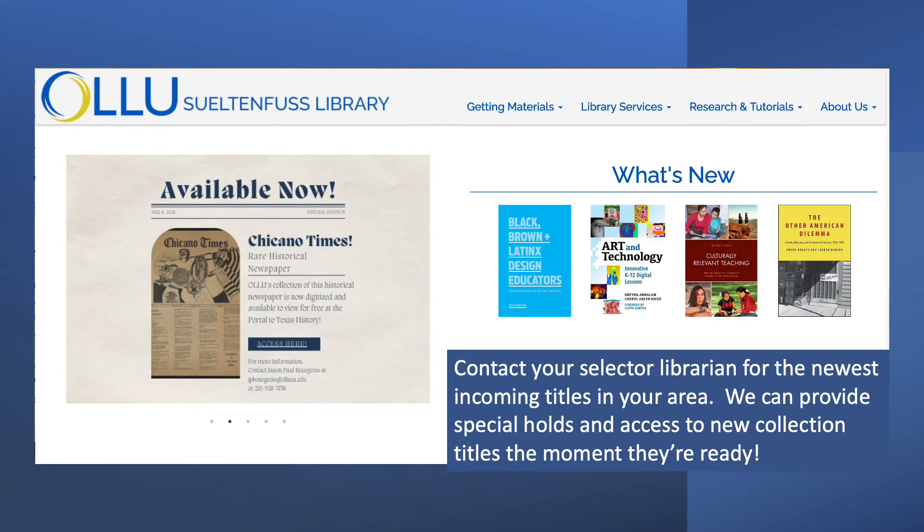Speaking of our newest additions, you can see samples of our newest books in the What's New gallery at the bottom of the library's homepage. For a complete list of recent acquisitions in your subject area, please feel free to reach out to your selector librarian.